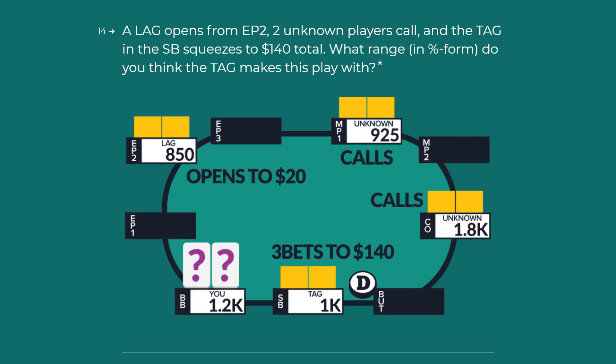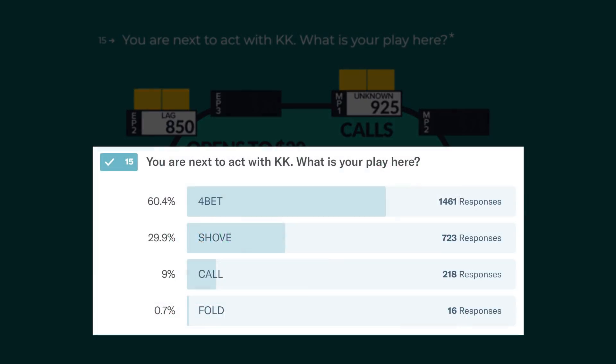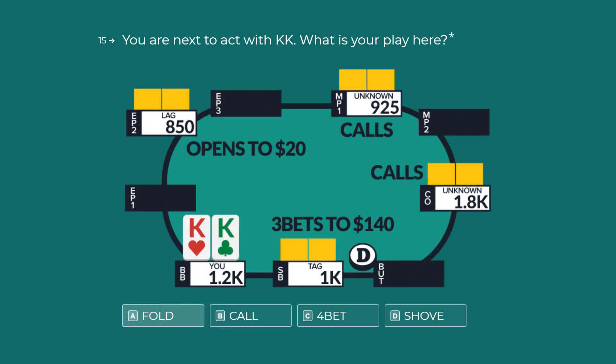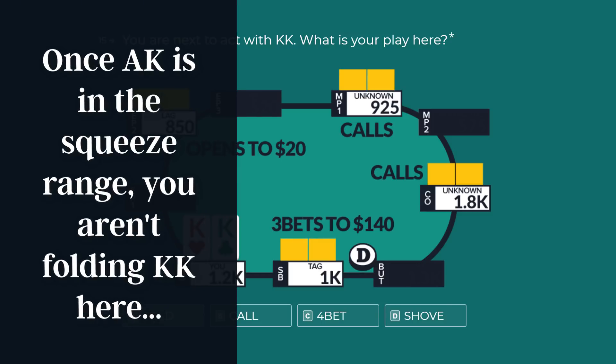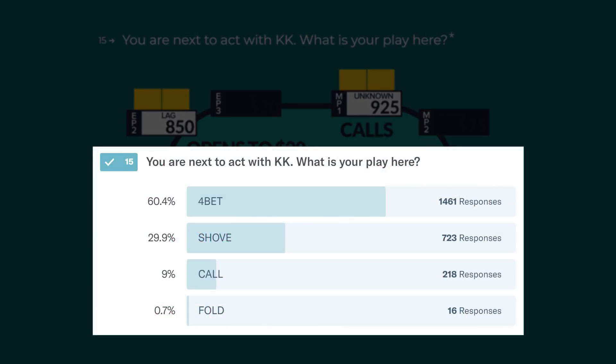Putting the TAG on a correct squeezing range is very important, but it's only half the battle since there is a second part of this question. Looking down at pocket kings next to act — what is our play? Roughly 60% of respondents said they would 4-bet, 30% said shove, 9% said call, and 16% said they would fold. I'm never folding in this situation. If you think the TAG is only squeezing kings-plus, sure, we can have that conversation — but as soon as you add even ace-king into this range, folding is egregiously irresponsible.